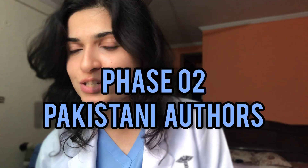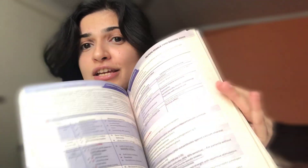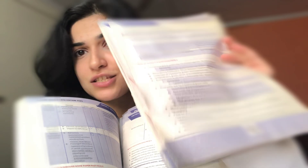Moving on towards the second phase of preparation, which is going to be about Pakistani authors. Of course, the infamous FCPS Pearls by Rafi — if your Rafi doesn't look like this, you've not studied it enough.